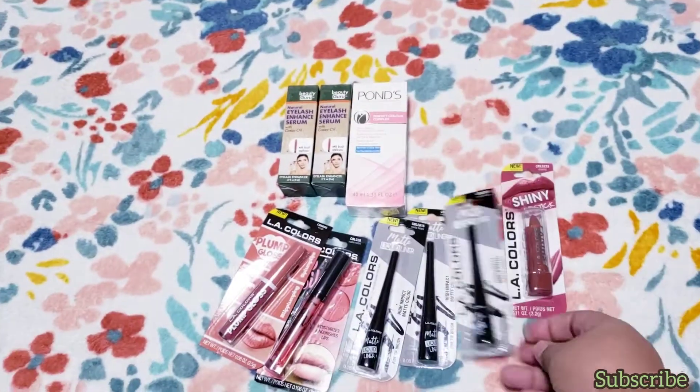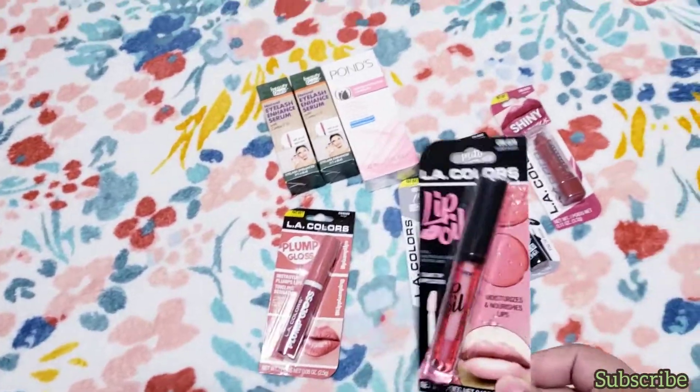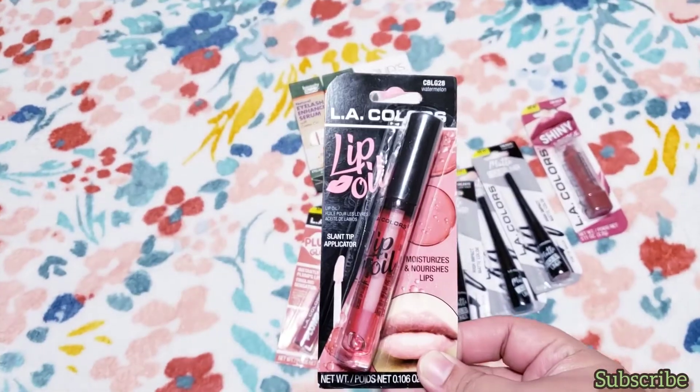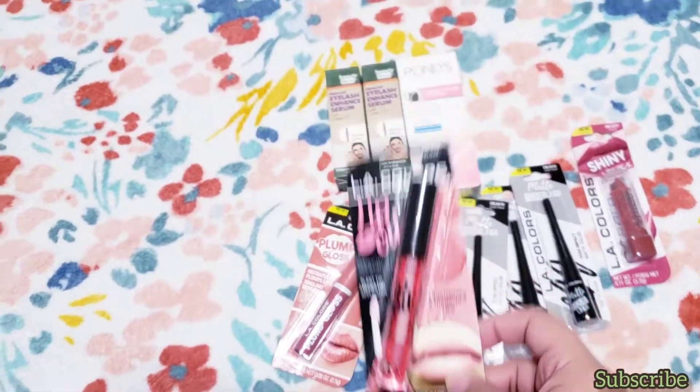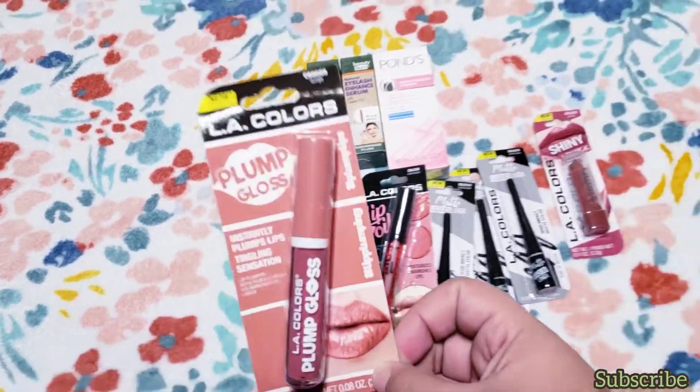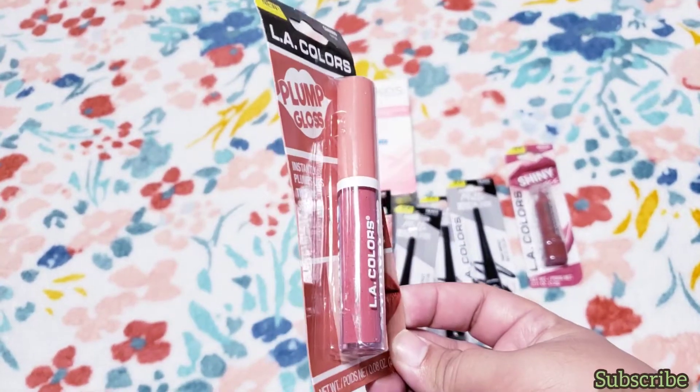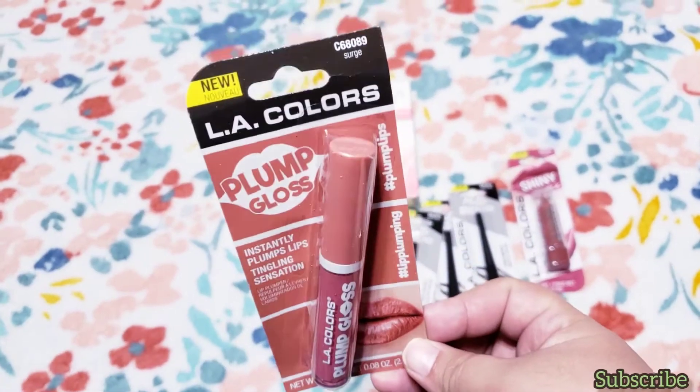I got three of the matte liquid eyeliners. I also got this lip oil — this is the watermelon one. They also had a mint one but I got the watermelon one. I also got the pump gloss in a neutral color — hopefully it's not too orangey on my lips.